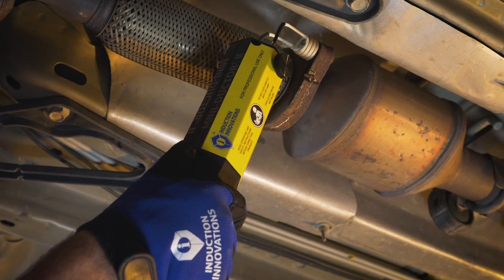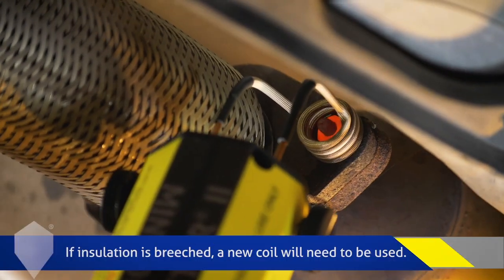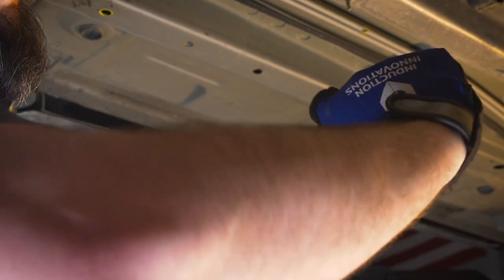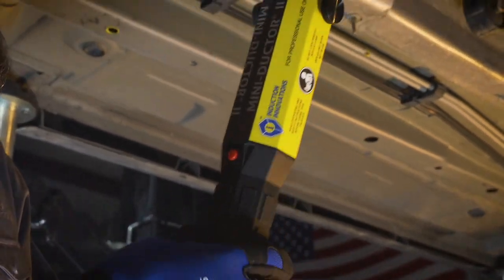The coil insulation is coated to resist abrasion. However, if insulation is breached, a new coil will need to be used. The coils are all flexible and can be bent or separated for a variety of applications.